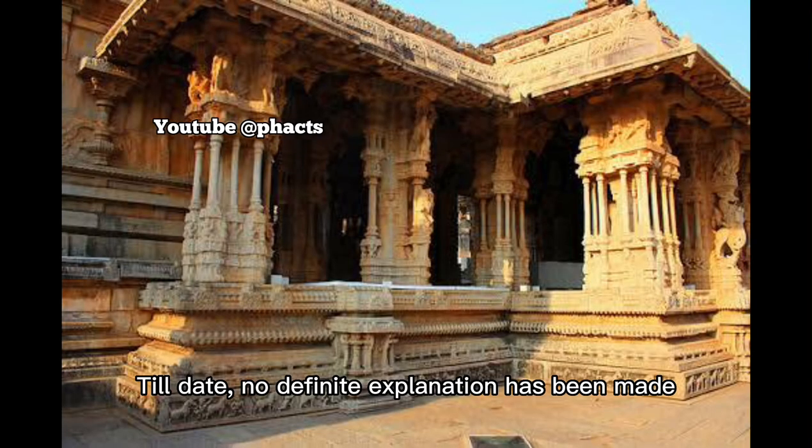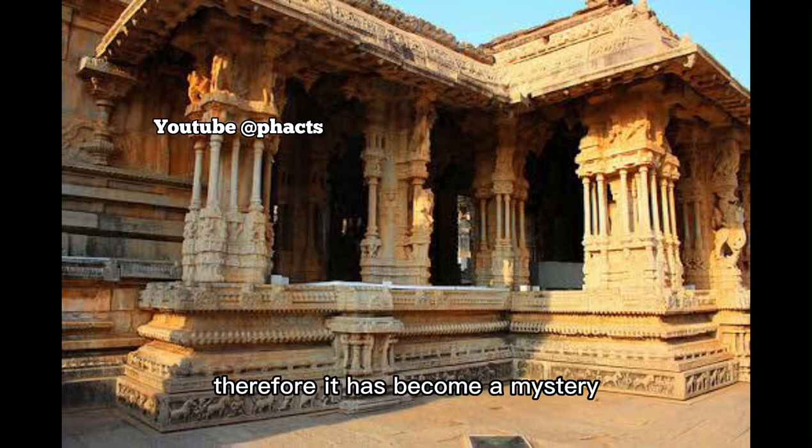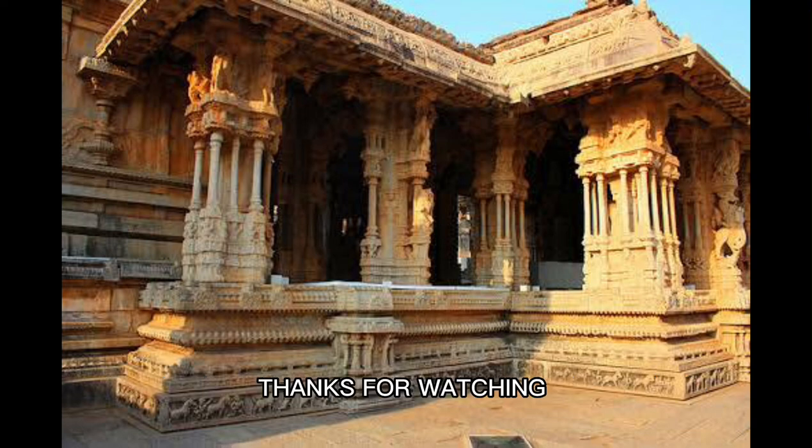Till date, no definite explanation has been made as to why these pillars produce these unique sounds, therefore it has become a mystery. Kindly hit the subscribe button and follow us on TikTok, Facebook and Instagram for more intriguing content. Thanks for watching.